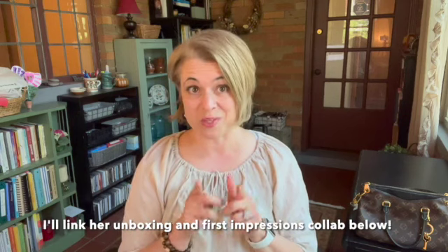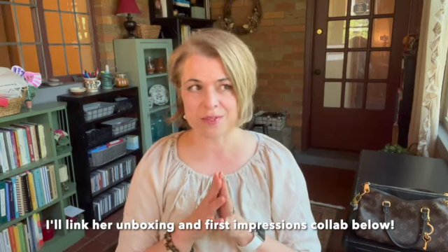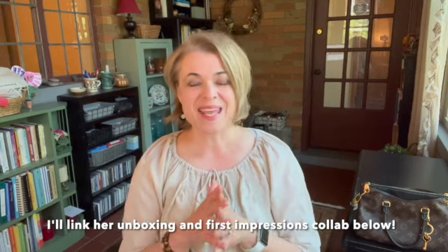Hey everyone, thanks for joining — I'm so glad you're here. I'm very excited about today's video because I'm collaborating with the wonderful Yoda from Yoda Style. When she did her recent unboxing of the Souffle BB, I was so excited because I knew that my bag — which was very similar — was on the way to me. I had just ordered the Palace BB.